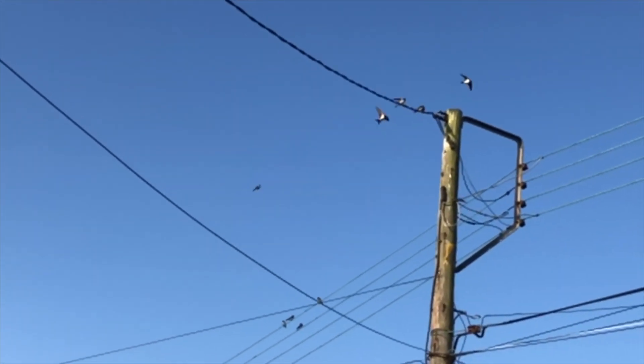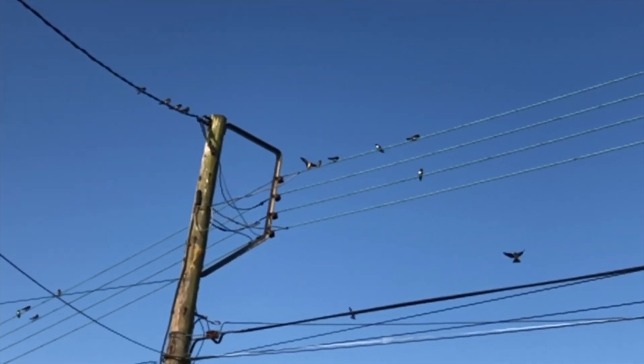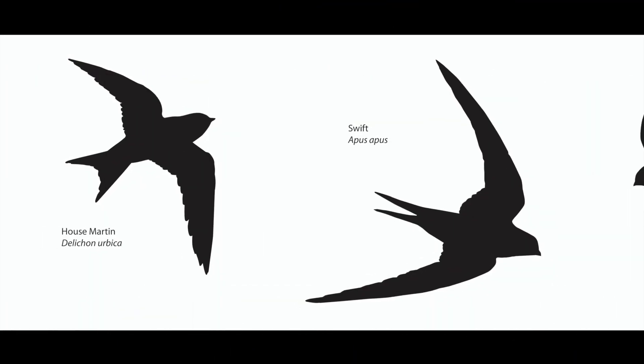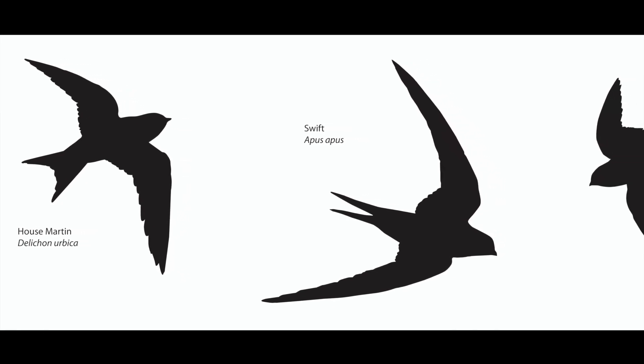Look at all the young ones flying about. Now let's find out how to identify them when they're flying about in the air. The house martin has dark wings, a white underbelly and a short forked tail.